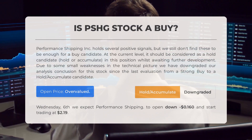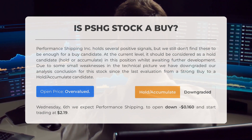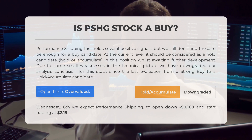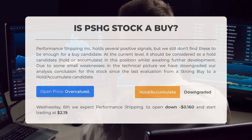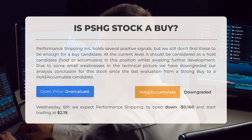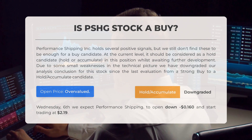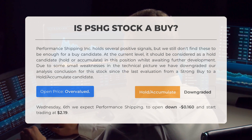Is Performance Shipping stock a good buy? Performance Shipping holds several positive signals, but we don't find these to be enough for a buy candidate at the current level. It should be considered a hold/accumulate candidate whilst awaiting further development. Due to some small weaknesses in the technical picture, we have downgraded our conclusion from strong buy to hold/accumulate. After analyzing volatility and movements for the last trading day, our systems find the current price is overvalued for trading on Wednesday September 6th — we expect Performance Shipping to open down $0.16 and start trading at $2.19.